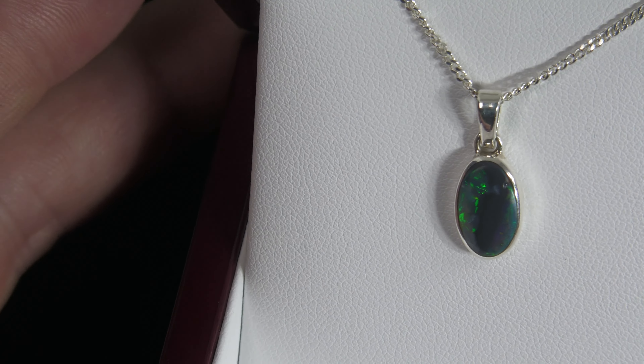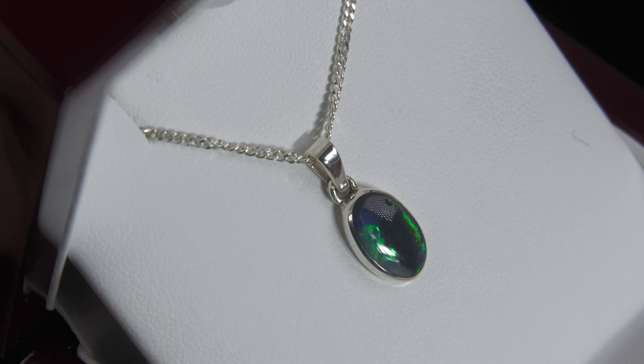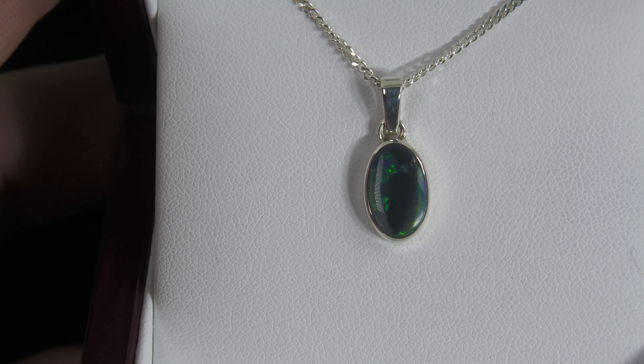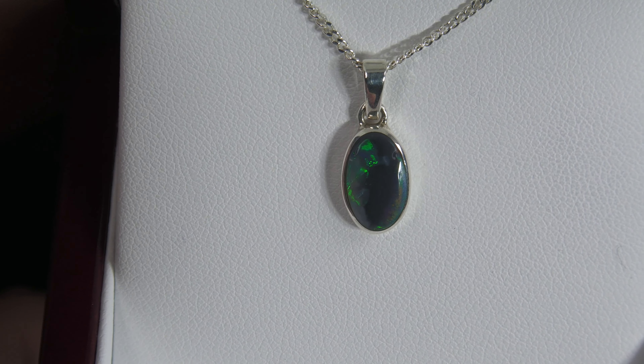This is a really nice one because of the price — $300 for a solid black opal from Lightning Ridge. Don't delay. This is one of those ones you want to really snap up and get. Beautiful. We'll be right back.